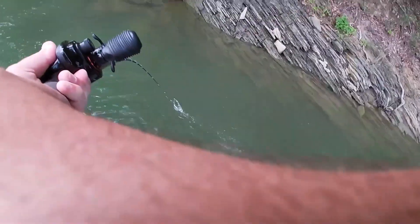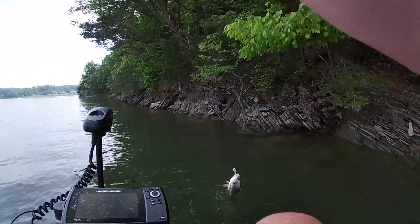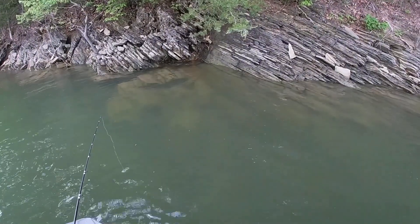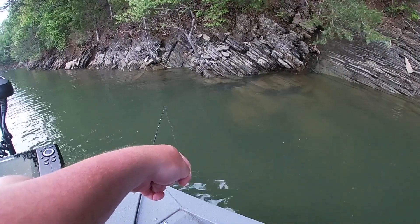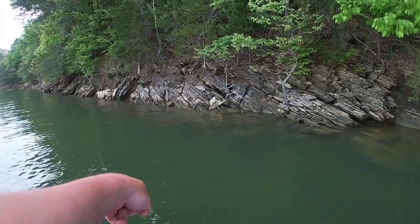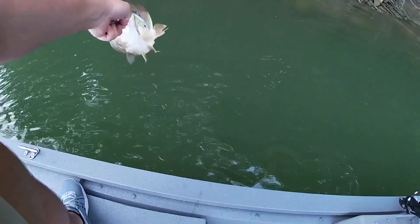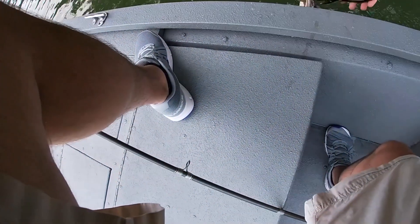Got him! That was awesome. It's a drum. Oh, I thought it was a big smallmouth, I really did — damn it. It was pretty cool though. I thought we had about a five pound smallmouth, just a drum. Y'all know I love them drums.